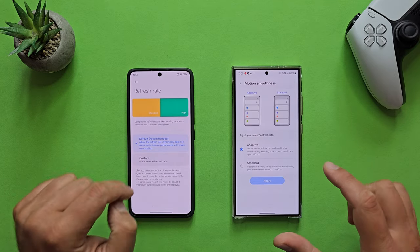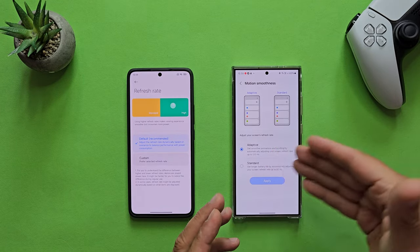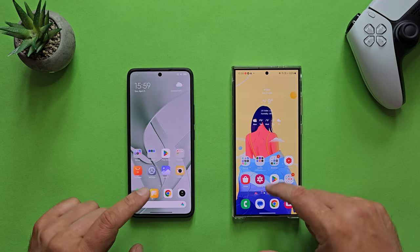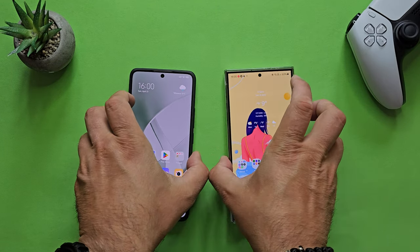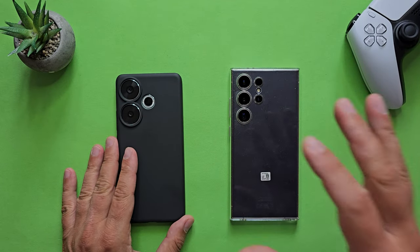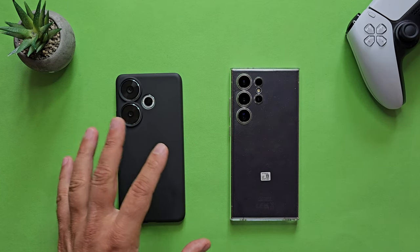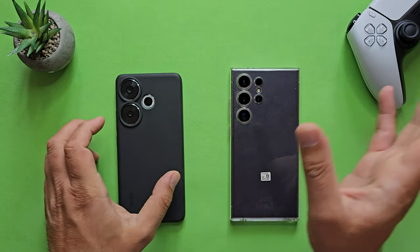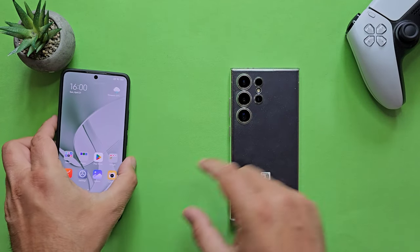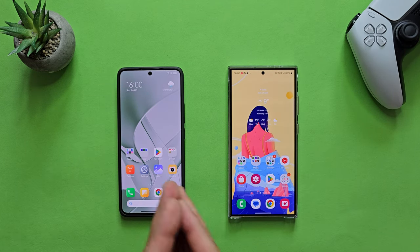This phone supports 120Hz refresh rate, and I'm using the smart adaptive mode — the same here. The phone decides when to use the 120Hz. Besides that, the USB-C port here is only 2.0, while here it's 3.1, so we don't have a DisplayPort either — some corners are cut. And probably one of the main differences is on the back. Here we have a full-fledged camera setup with a very powerful ultra-wide, a 5X optical zoom 50-megapixel camera, and a 10X zoom. Here we have a very capable 50-megapixel Sony IMX 800 main camera, but only an 8-megapixel ultra-wide and a very nice front camera.